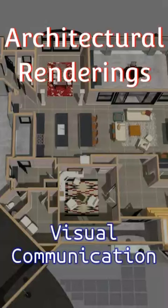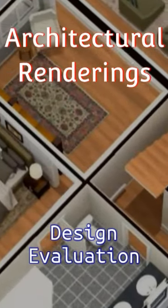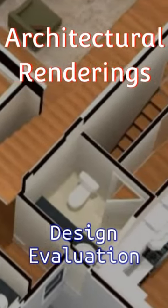Architectural renderings provide clients with a clear and realistic visual representation of the proposed design. Renderings enable clients to evaluate the design and make informed decisions. They can explore different options, such as material choices, finishes, lighting schemes, or furniture arrangements, by viewing multiple renderings.